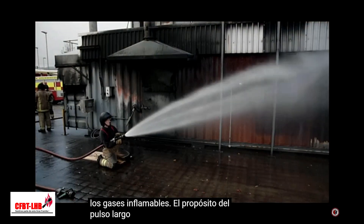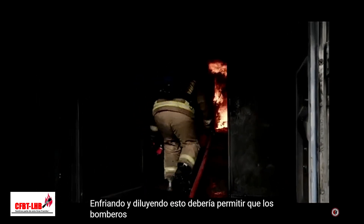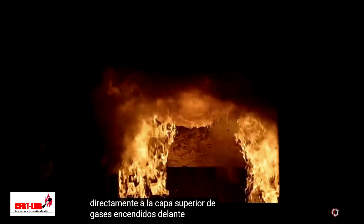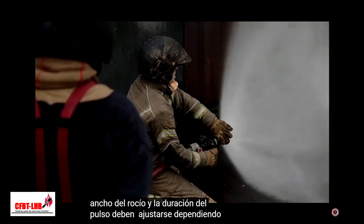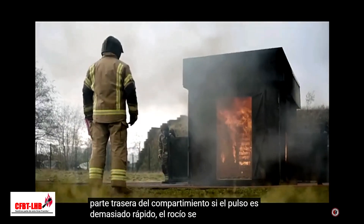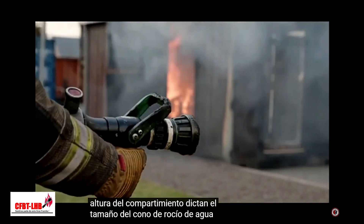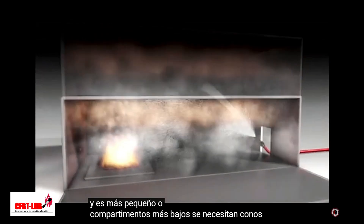The purpose of the long pulse is to extinguish the flaming combustion in the upper gas layer by cooling and diluting. This should allow firefighters to advance through the compartment. The branch in this technique is set to medium spray and aimed directly into the ignited upper layer of gases ahead of the firefighters. The width of the spray and how long the pulse lasts should be adjusted depending on the penetration required to reach the rear of the compartment. If the pulse is too quick, the spray will evaporate before it can travel all the way through the compartment. Therefore, the size and height of the compartment dictate the water spray cone size. In larger or taller compartments, narrower spray cones are required and in smaller or lower compartments, wider spray cones are necessary.